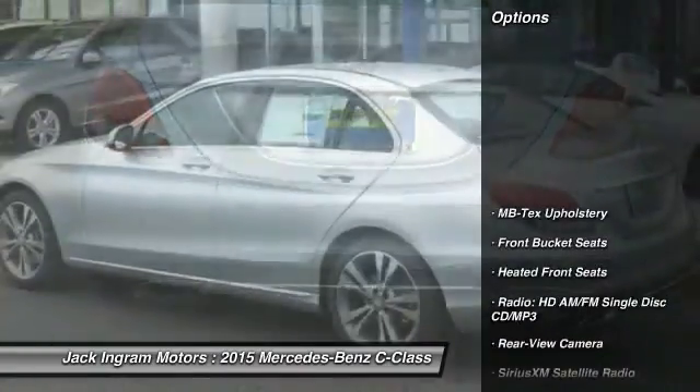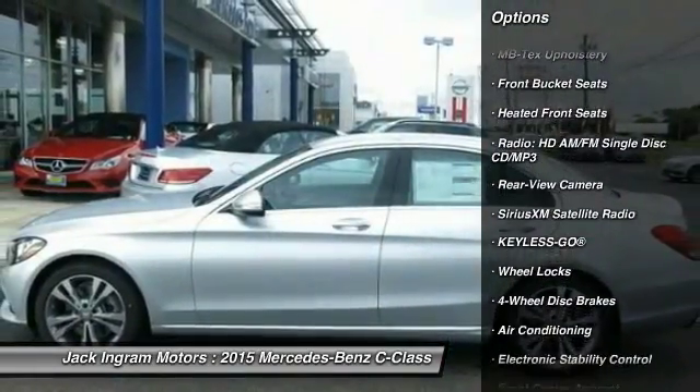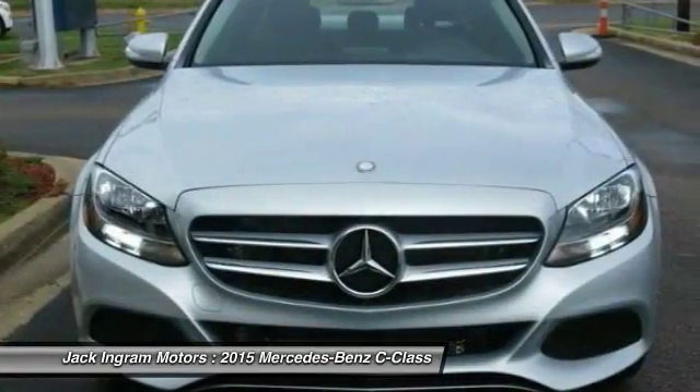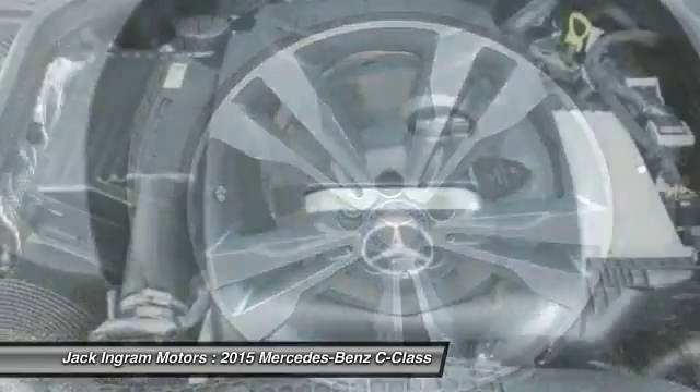Here are some of this vehicle's great options: power passenger seat, traction control, dual airbags, power steering, air conditioning, front 4-wheel disc brakes, 8 speakers, electronic stability control, CD player, and heated front seats.